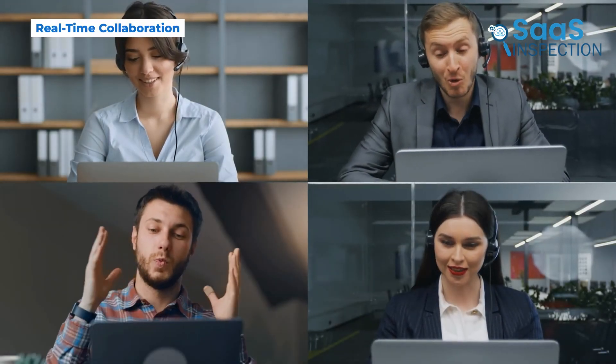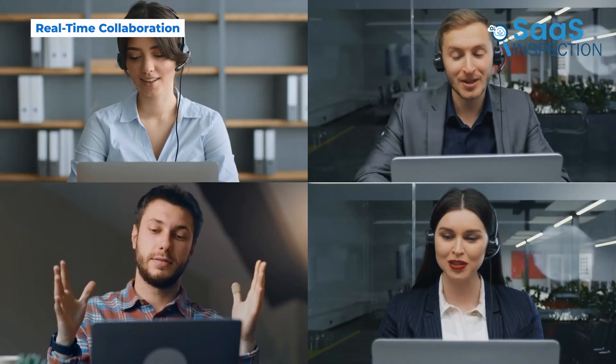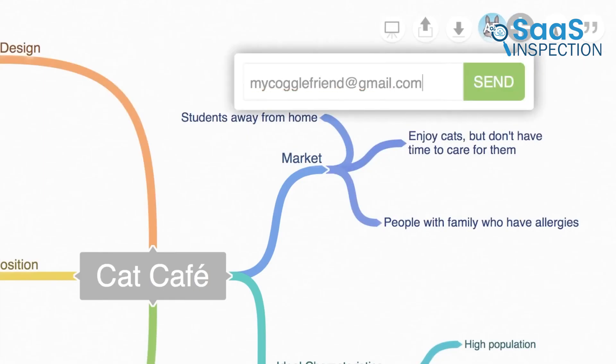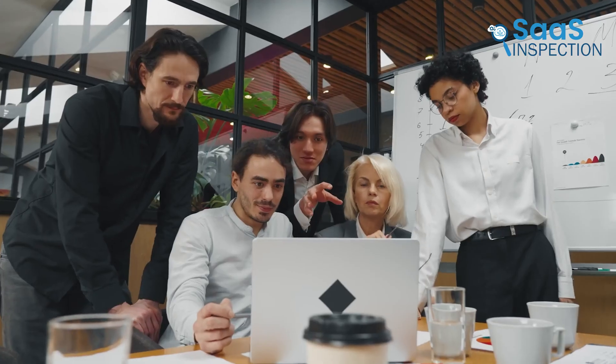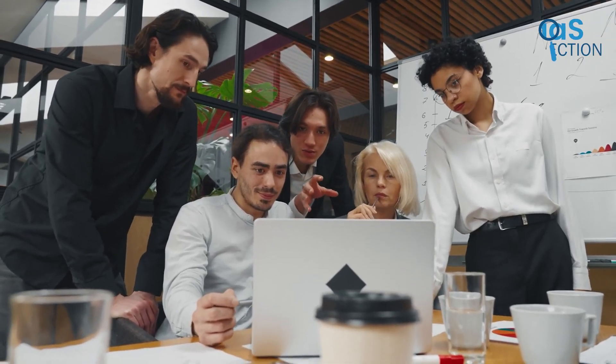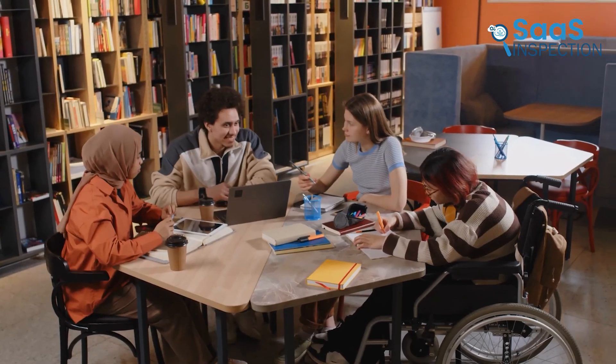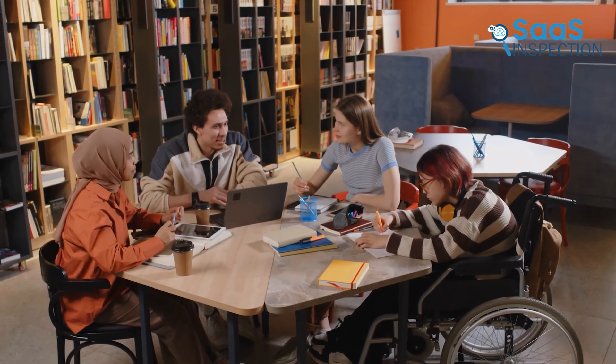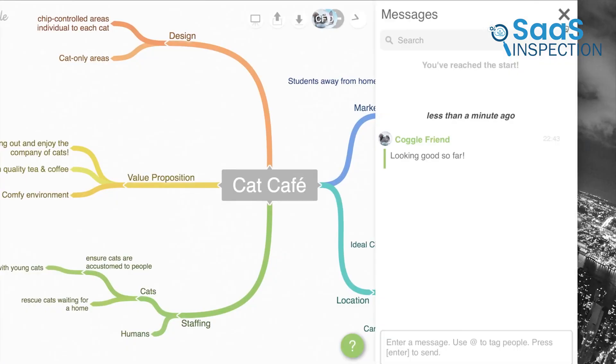If you're working with a team, Kaggle makes it easy to collaborate in real time. You can invite others to your mind map and everyone can contribute at the same time. Whether you're brainstorming ideas with co-workers or working on a group project for school, this helps everyone stay connected without sending emails back and forth. Any changes made by team members appear instantly, so there's no confusion about who updated what.